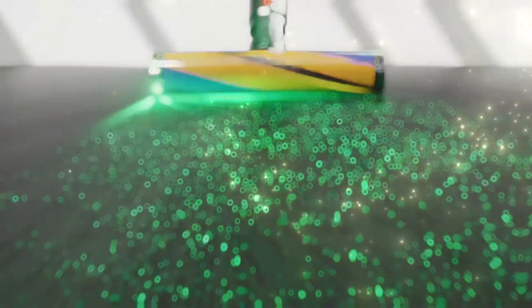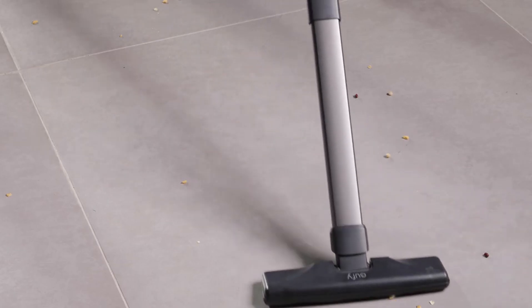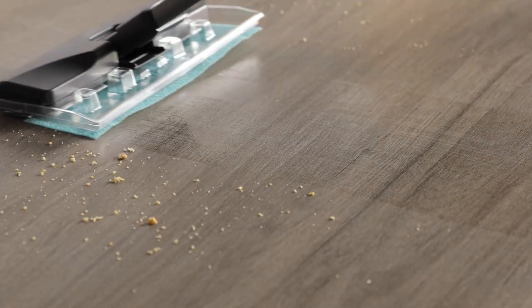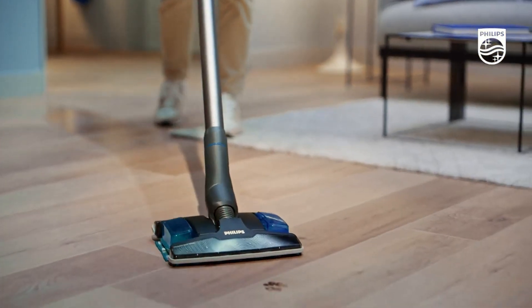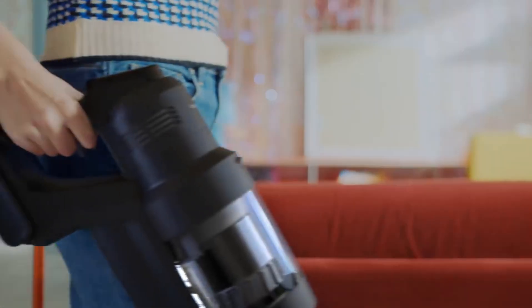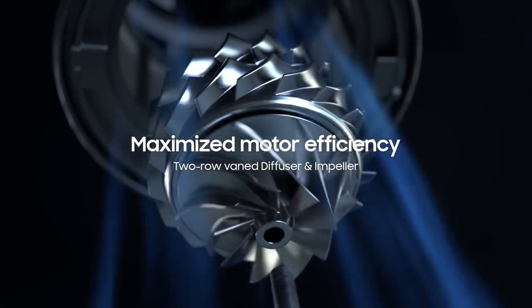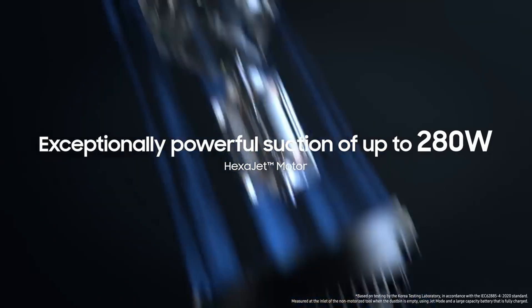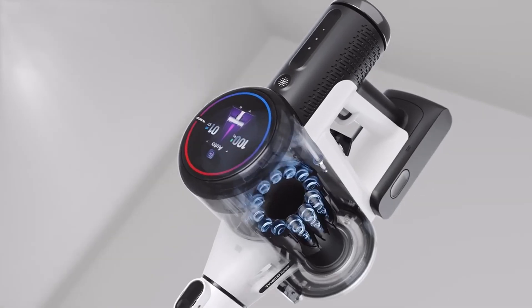Welcome back to Tech Vortex. I'm thrilled to have you here for another exciting video. Today, we're diving into the realm of cutting-edge technology with a lineup of incredible products that are poised to revolutionize home cleaning. We've got a powerhouse of gadgets on deck: from the Dyson V15 Detect Absolute to the Eufy HomeVac H30 Mate, the Philips Aqua Plus XC8057, the Samsung Bespoke Jet AI, and Tineco's latest Pure One S15 Pro. But before we jump into the nitty-gritty details of these fantastic devices, let's take a moment to understand what makes them so special and intriguing.